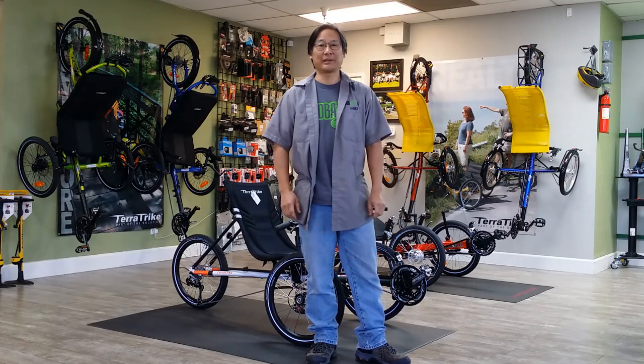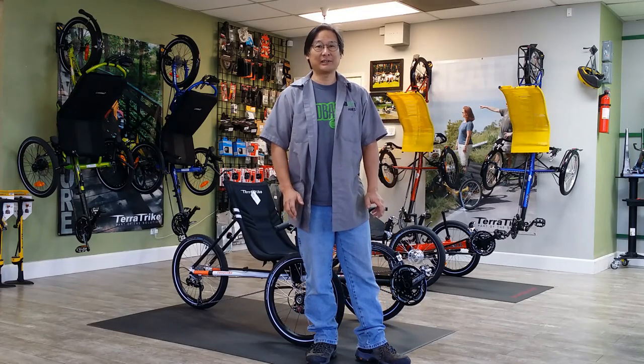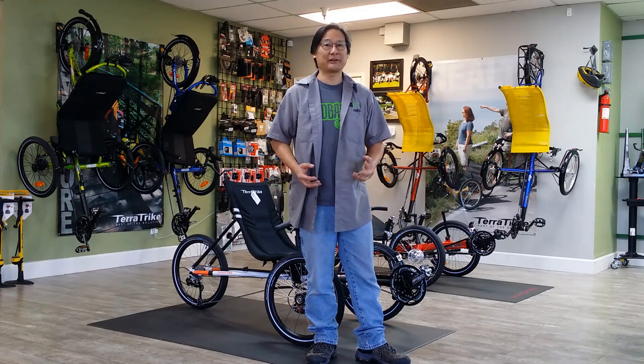Hi, this is James with Layback Cycles. We recently had a question about how to get in and out of the trike for people with challenges.